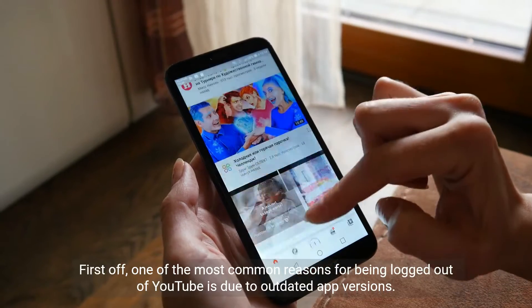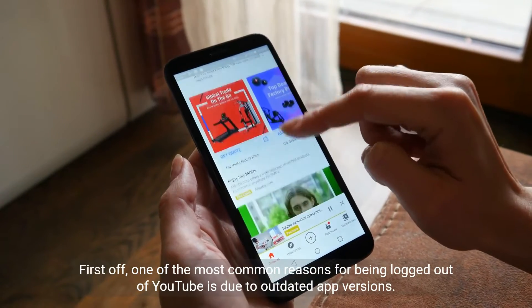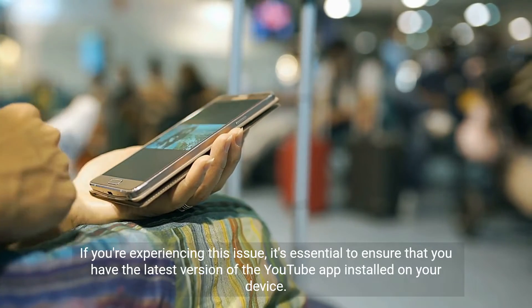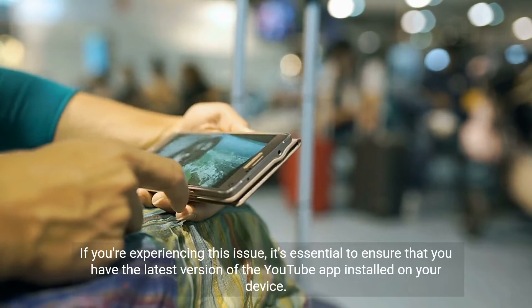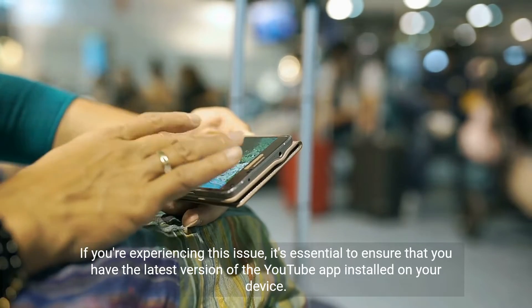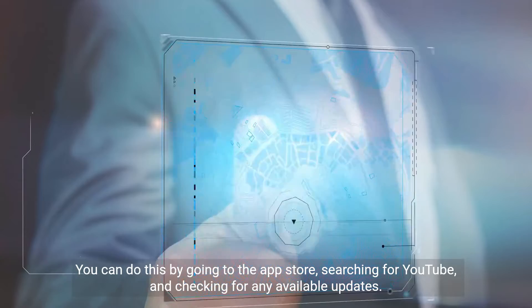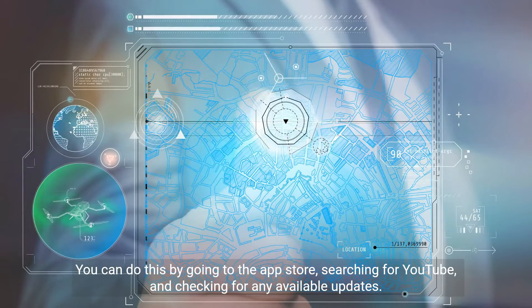First off, one of the most common reasons for being logged out of YouTube is due to outdated app versions. If you're experiencing this issue, it's essential to ensure that you have the latest version of the YouTube app installed on your device. You can do this by going to the App Store, searching for YouTube, and checking for any available updates.